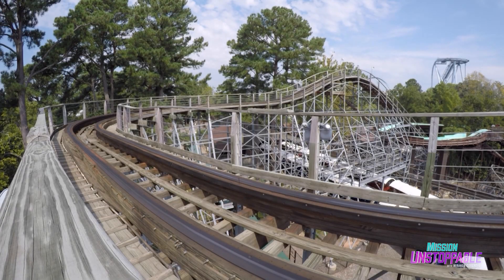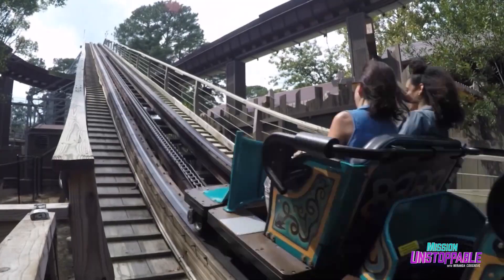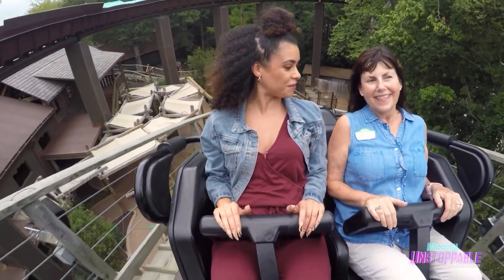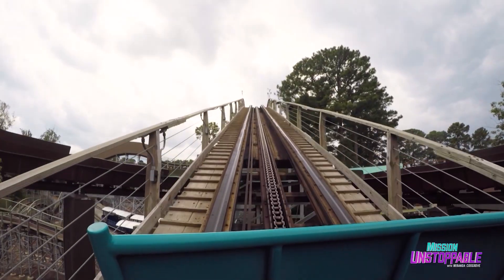And it all started with a climb to the top of a 74-foot drop. The way you get the train up to the top of the hill is on the lift. On Invader, we do it with a chain. That anticipatory climb up a hill is a staple of coasters around the world because it creates the perfect scientific conditions for a dramatic drop.